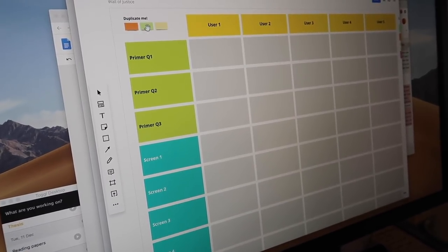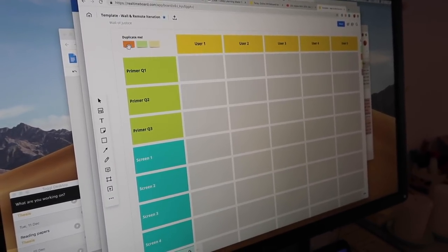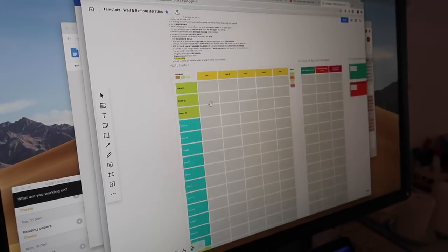We also have this color coding system. If a user tells us something good, we give it a green note. If they tell us something critical of the app, we put an orange note and things like that. It's an awesome app.